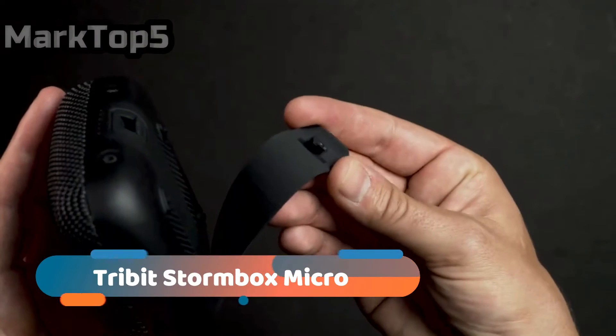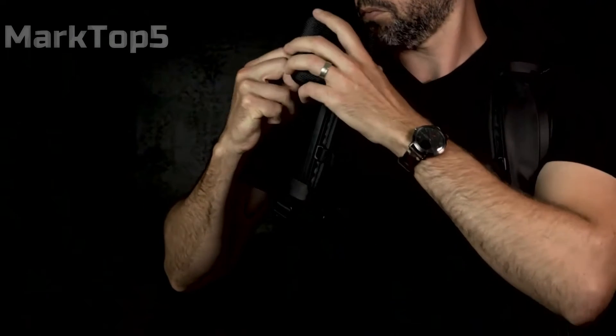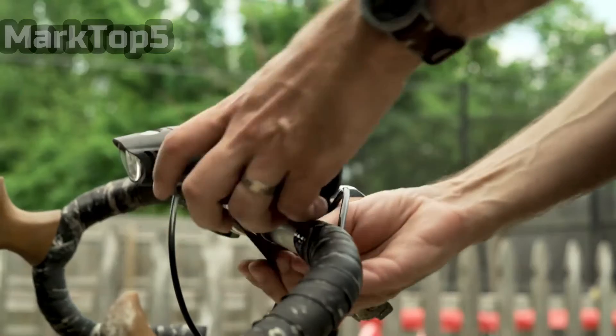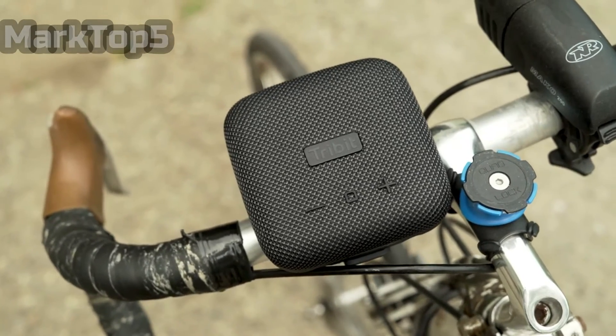Tribit Stormbox Micro. It's hard to imagine a home decor, backpacker personal taste that the Tribit Audio Stormbox Micro couldn't merge in with happily. It's the size of a stack of drinks coasters, it's IP67 rated, there's a useful rubberized strap across the back of it, and you can pair two of them in stereo mode. You'll be pleasantly surprised by the bass clout the Tribit is able to deliver. Although a speaker of such dimensions is obviously limited in terms of bass weight, it does remarkably well. Close your eyes while listening and you'll picture a bigger product.